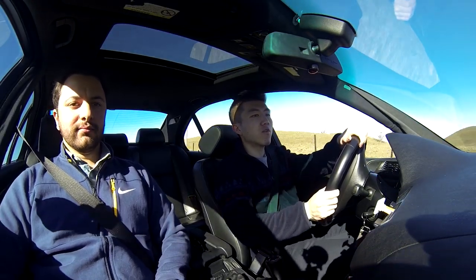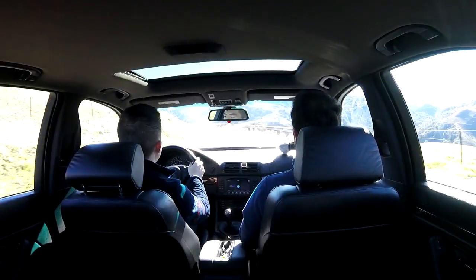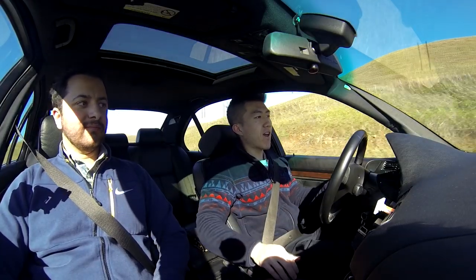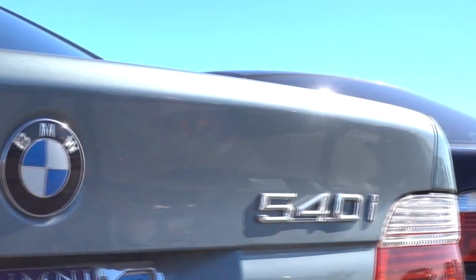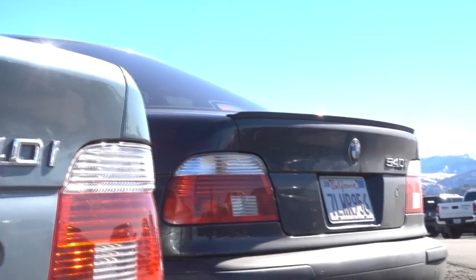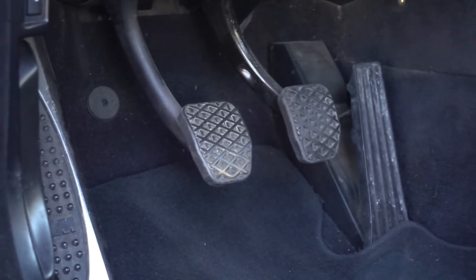Hey, what's up guys, welcome to another video. I'm here with Mike, and we are driving his 2003 BMW 540i M Sport with the six-speed. It's the same exact car I have, but this will be the very first one of these cars I've driven with a six-speed besides my own. There's only been about 1,265 of them made with the six-speed for the US, so it's a pretty rare car.